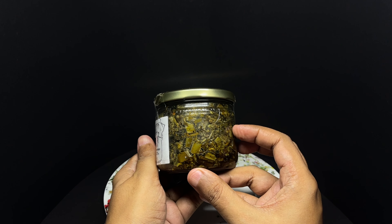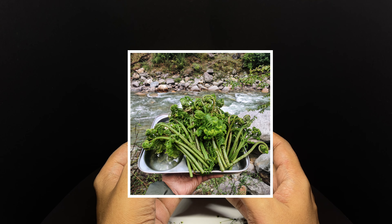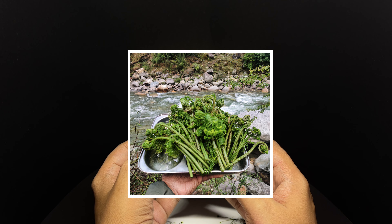That's how the pickle looks. This is how the fiddlehead fern looks. That's a beautiful fern.